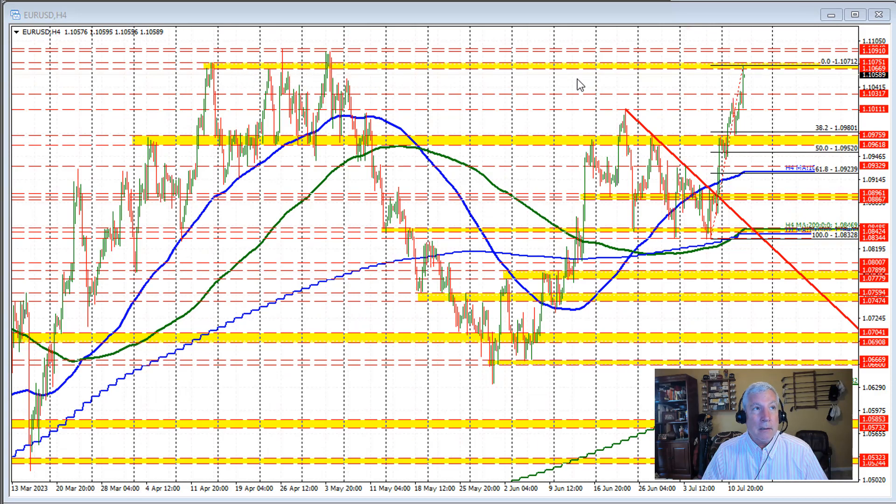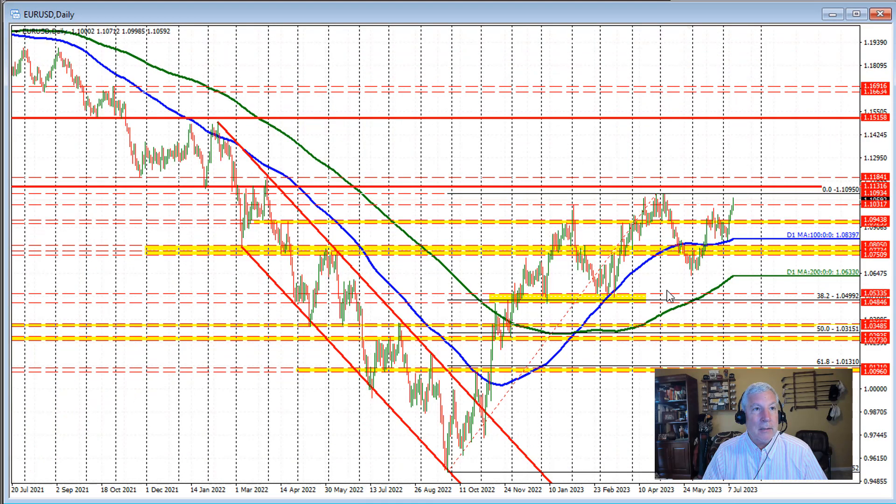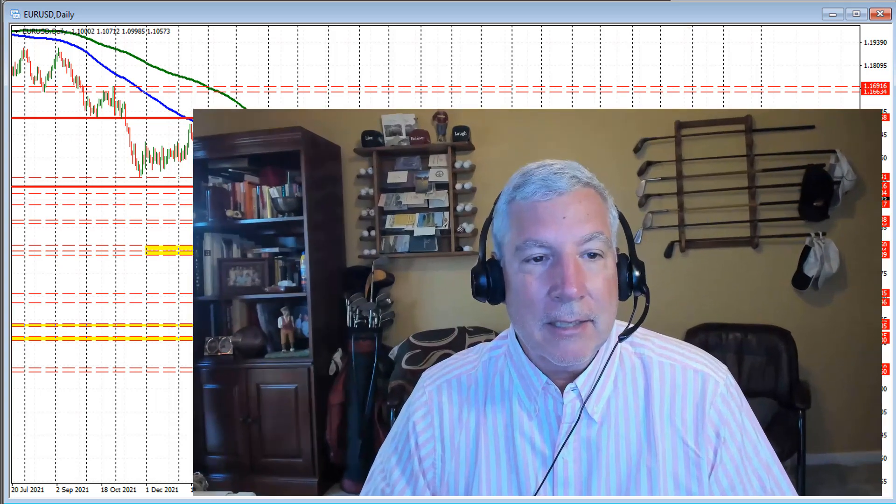Right now we are seeing sellers against this swing area ahead of the extreme. A move down away from that level would have traders looking toward the 1.10317 level. That level corresponds on the daily chart to the high price we saw in February of 2023. I would expect buyers to lean against that level. My name is Greg Michalowski. Good fortune with your trading. Bye-bye.